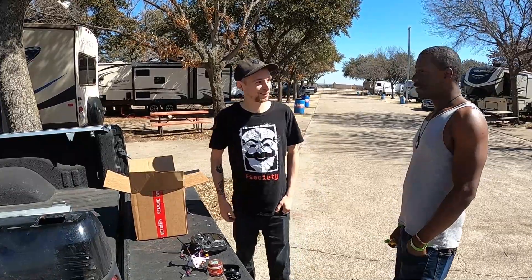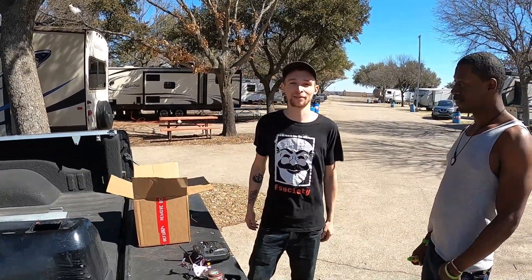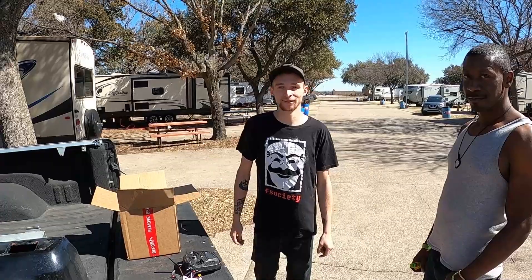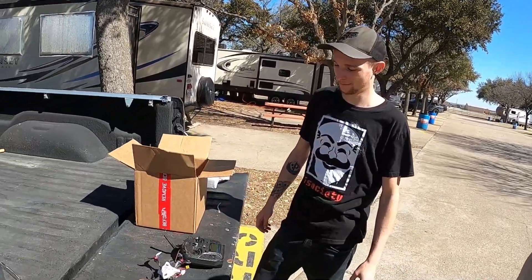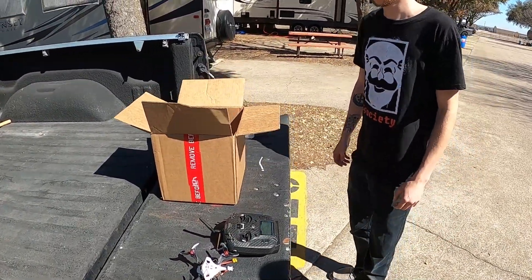Do you have a YouTube channel? Yes sir! My YouTube channel is gonna be Corpse FPV. I've got one video up right now - it's just a little 30-second clip of me flying the simulator. I'll link it down below guys; if you want to go check out his journey of FPV go check it out. We're gonna go do some flying here in a minute.